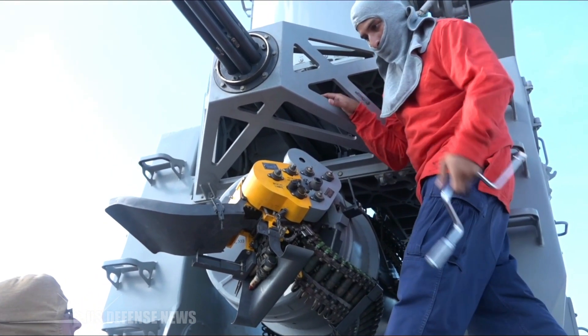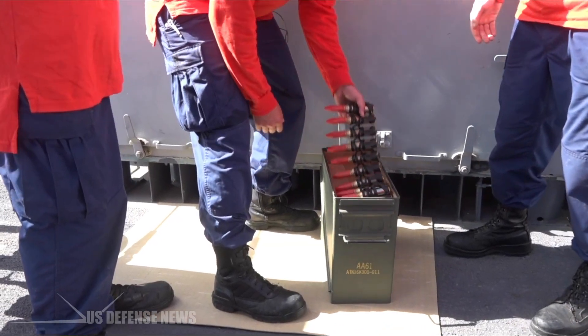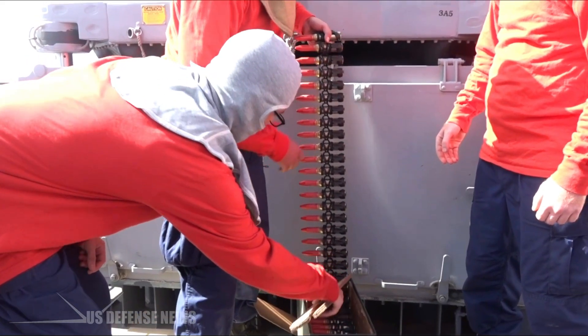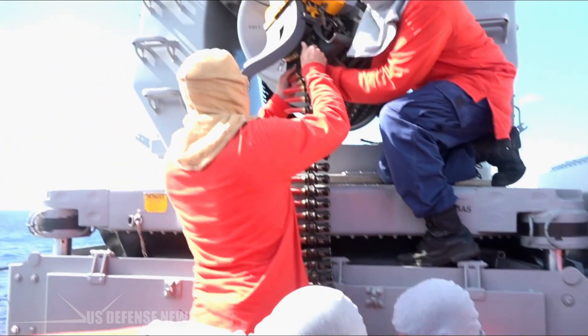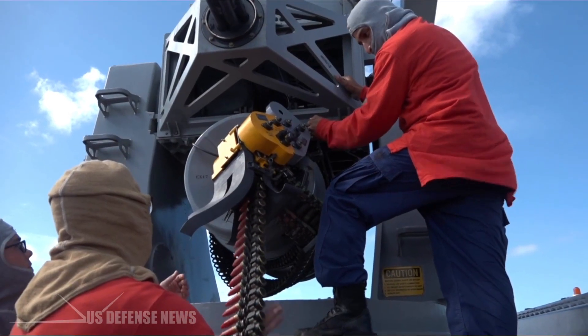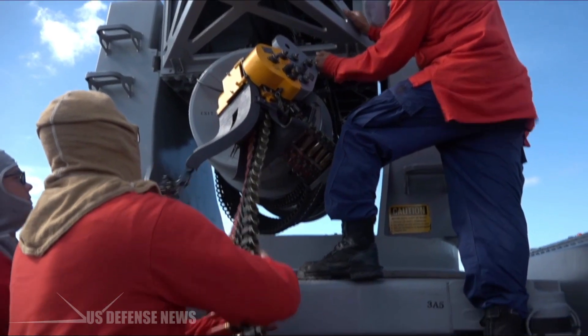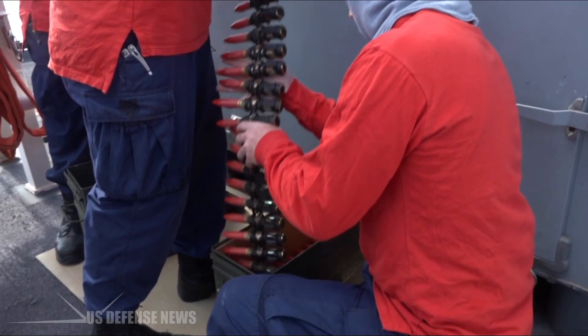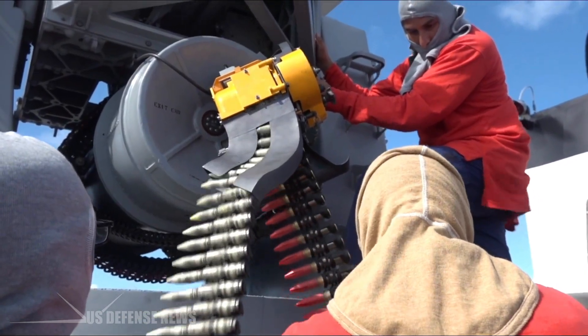Consisting of a radar-guided 20mm, 0.8-inch Vulcan cannon mounted on a swiveling base, the Phalanx has been used by the United States Navy and the naval forces of 15 other countries. The US Navy deploys it on every class of surface combat ship, except the Zumwalt-class destroyer and San Antonio-class amphibious transport dock.